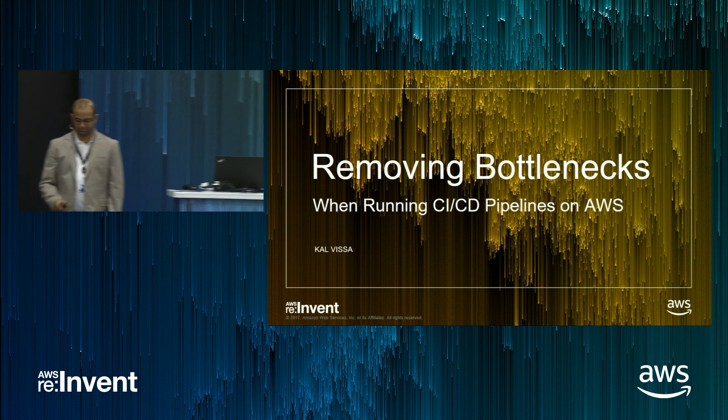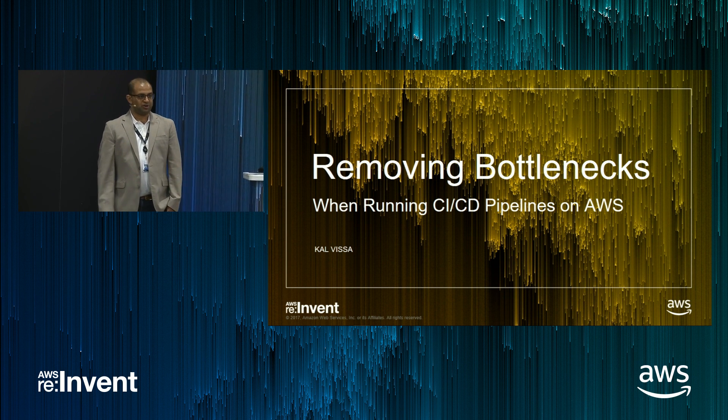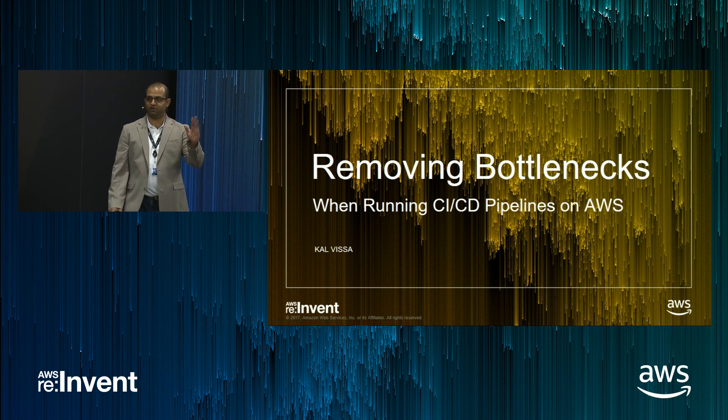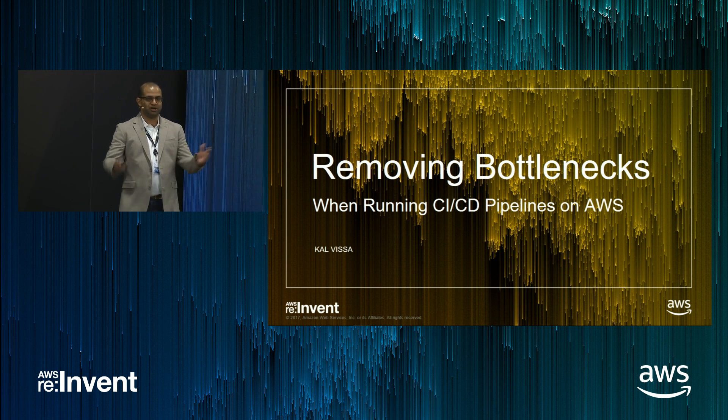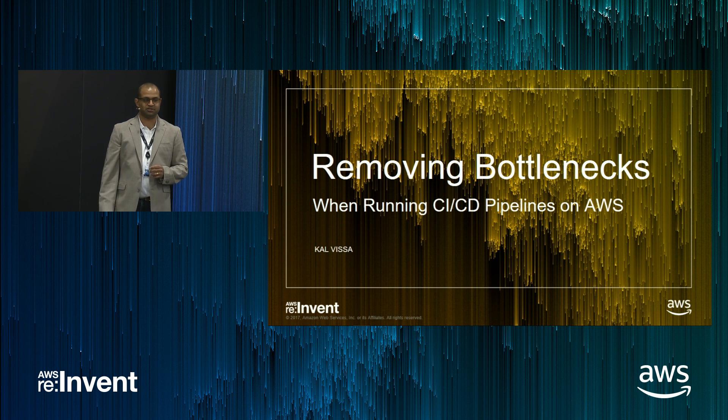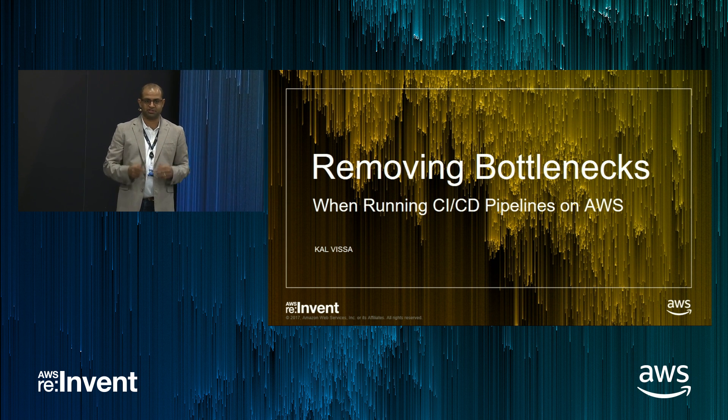Thank you. Hi, good afternoon, everyone. Can you hear me okay? Thank you for attending the session. It's going to be a nice and breezy presentation. I'm going to talk about how you can use CloudBees Jenkins Enterprise to remove bottlenecks in your CI/CD pipeline.